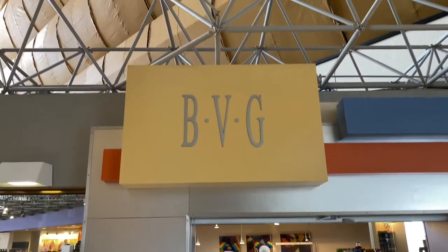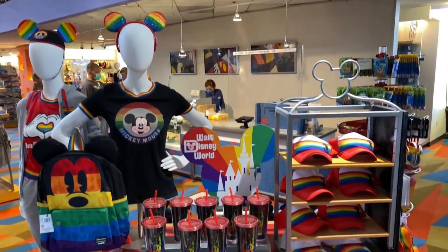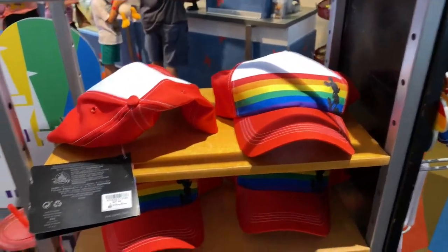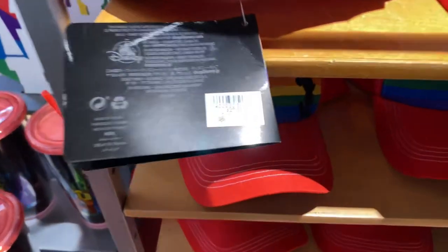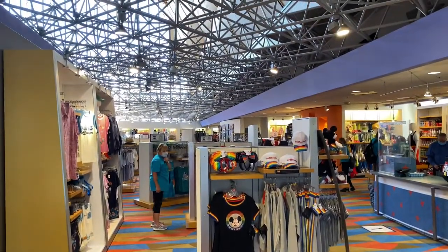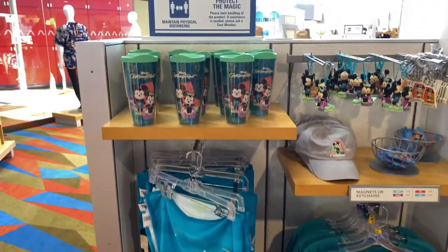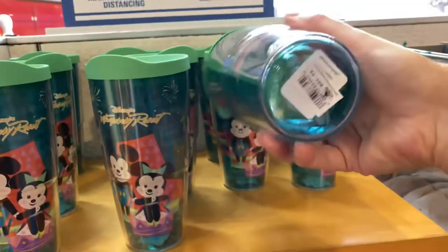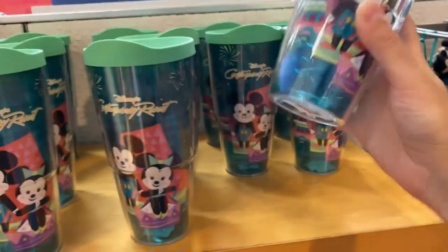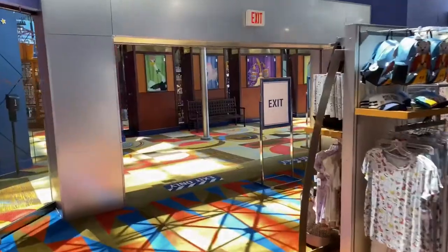And here's Bay View Gifts. Let's go inside and see what they have to offer. We're immediately greeted with Pride Month merchandise. Let's take a look at this nice hat — it's $27.99. They also have exclusive resort-specific merchandise: a Disney's Contemporary Resort towel, t-shirt, and Tervis mug, priced at $26.99.